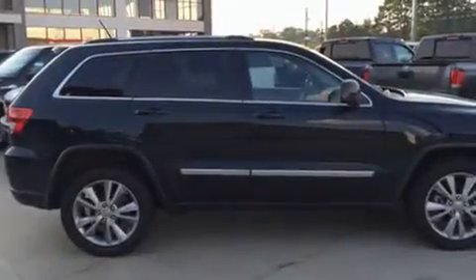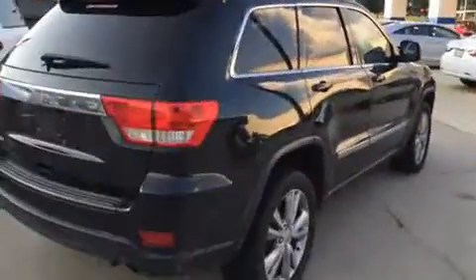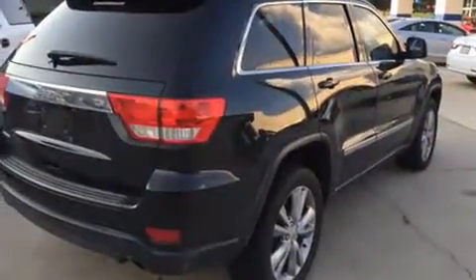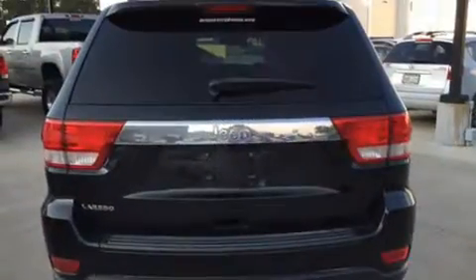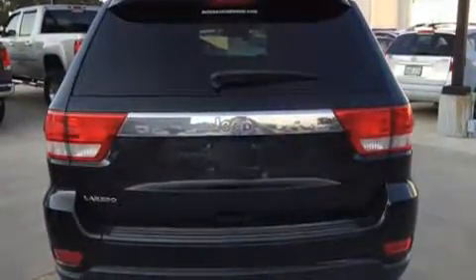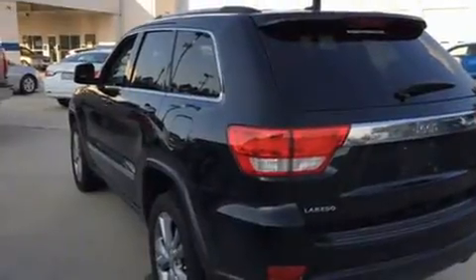You can expect a lot from the 2012 Jeep Grand Cherokee. Smooth gear shifts are achieved thanks to the refined six-cylinder engine, and for added security, dynamic stability control supplements the drivetrain.